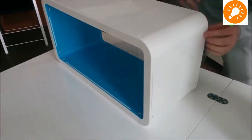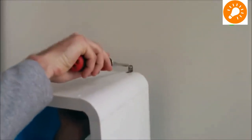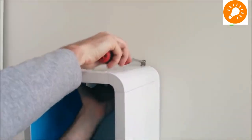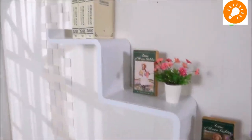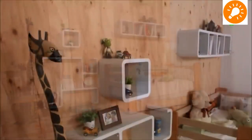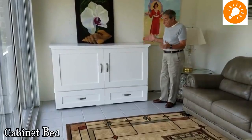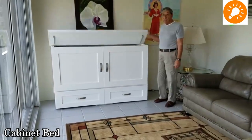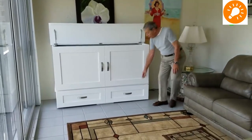The next one is a modular shelving unit which can be assembled easily at home. As you can see, the person is assembling it. It can be wall-mounted with the help of hidden screws and can be used for bookshelves, decorative items, and picture frames and so on.